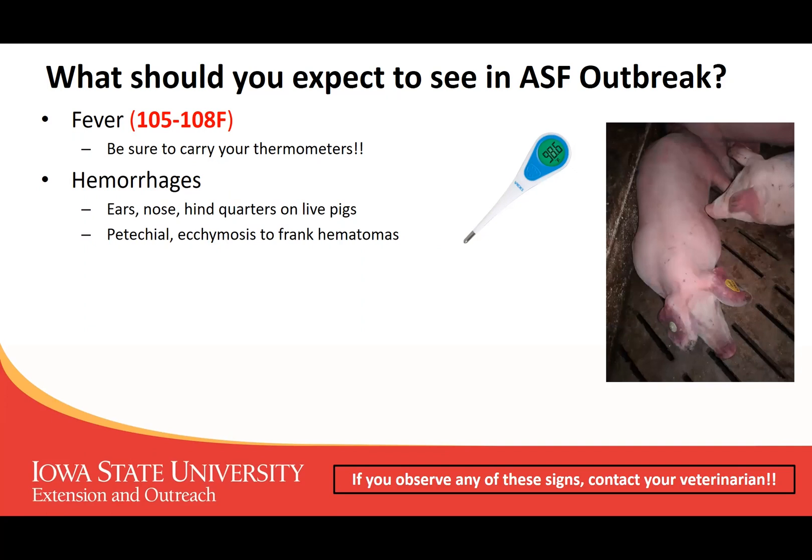You start to see hemorrhages in areas you wouldn't normally expect. In the picture on the right, you'll see it in the ears, in the nose, sometimes in the hindquarters on live pigs. In necropsy photos you might see little pinpoint hemorrhages — those are called petechial hemorrhages. Ecchimotic hemorrhages are a little bit larger, or a coalescing of all those little petechial hemorrhages.